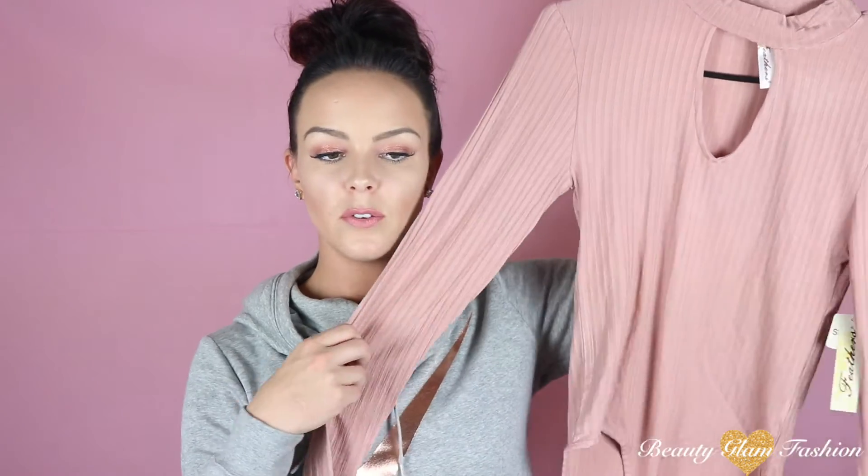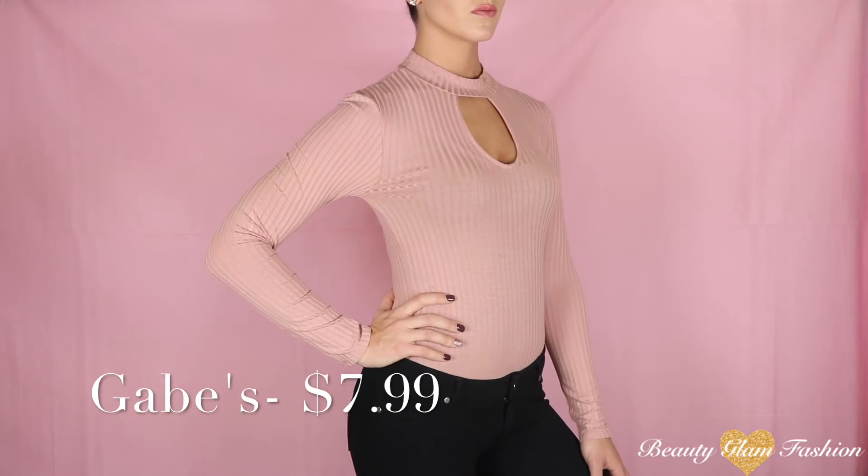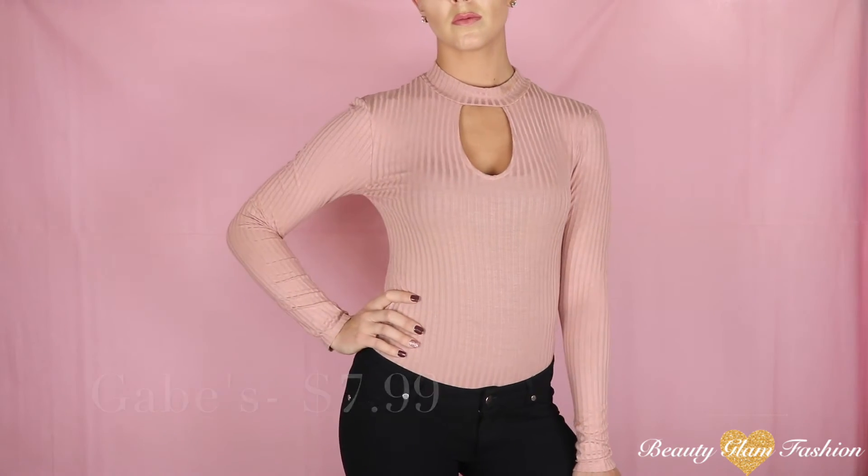Last but not least is this bodysuit from Gabe's and I really love the pastel pink color. I love that it has the choker neckline with it open on the chest. This one was only $7.99 and I think that's a really good deal for a bodysuit, especially one this nice and cute.